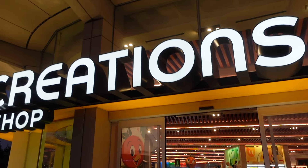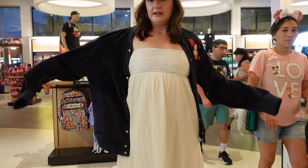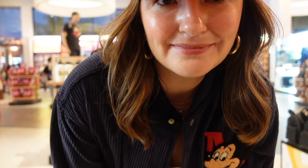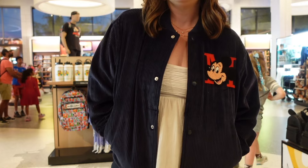We finished our walk around the World Showcase — it's such a beautiful night! It's a little chilly so we're going to pop into Creations before we head out. I tried on this jacket a couple of weeks ago when I was at Hollywood Studios with the twins and I think it's so stinking cute. We're going to Disneyland in like two weeks, which is crazy. I thought this jacket could be so cute for California Adventure — don't you think it looks very California Adventure?